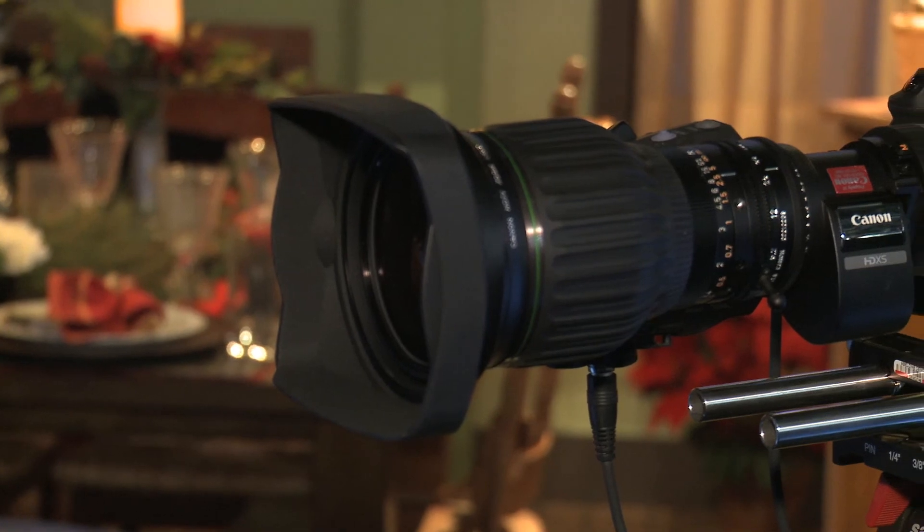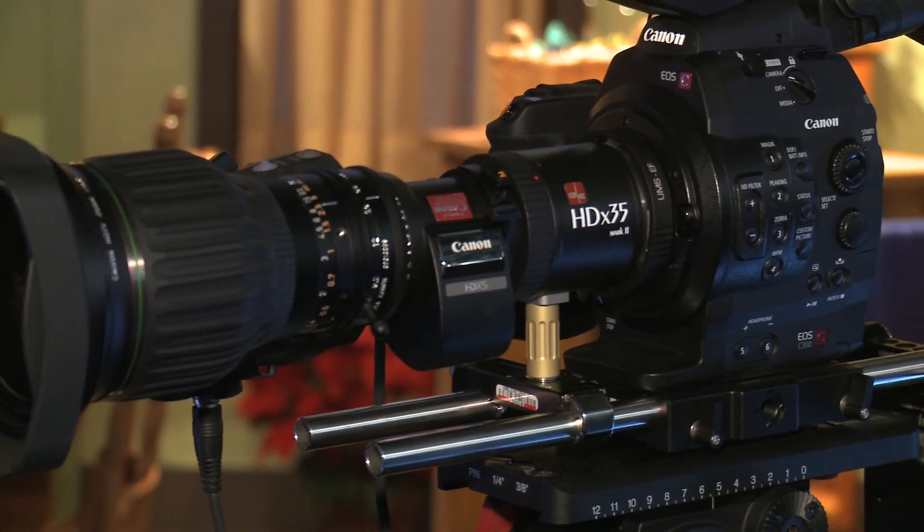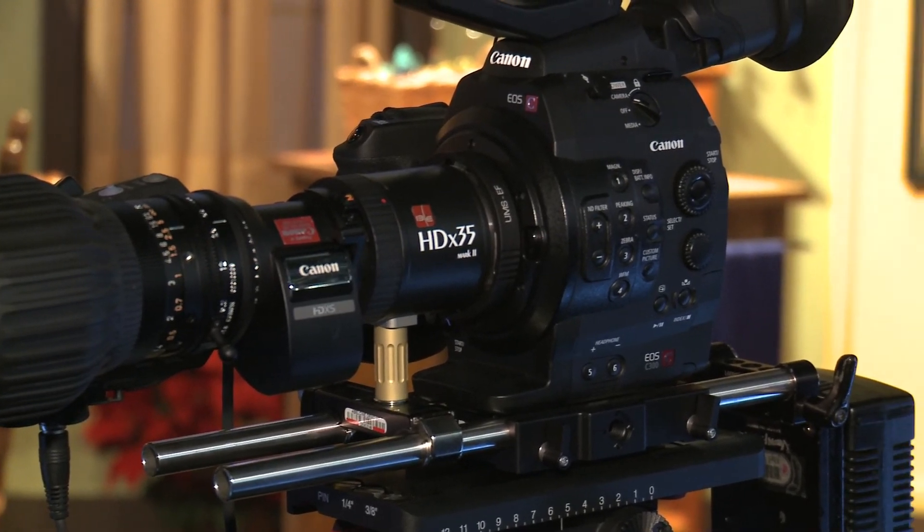We started with the EOS C300. This camera has a super 35mm sensor and is tailored for onboard recording on compact flashcards. High-end recording, MPEG-2, 50 megabit, but tailored for the middle of the market.